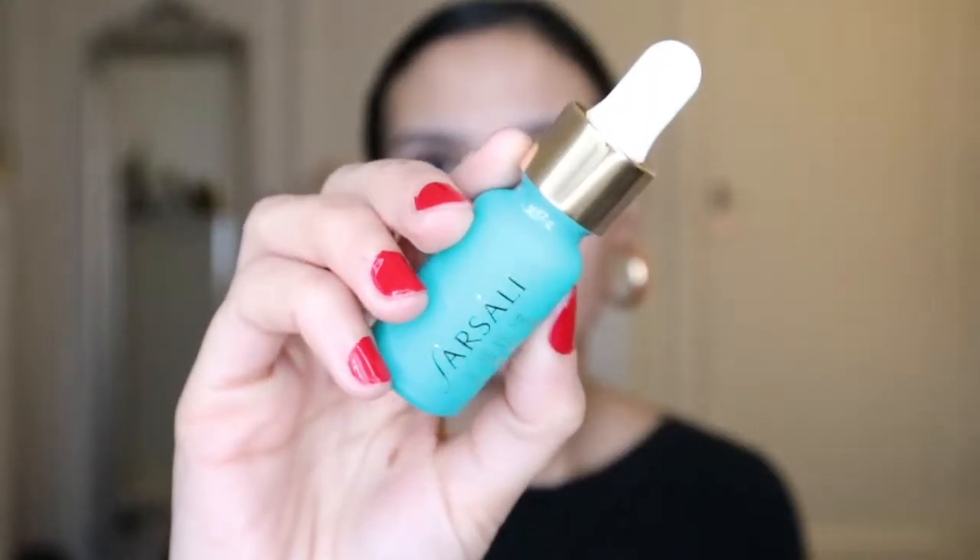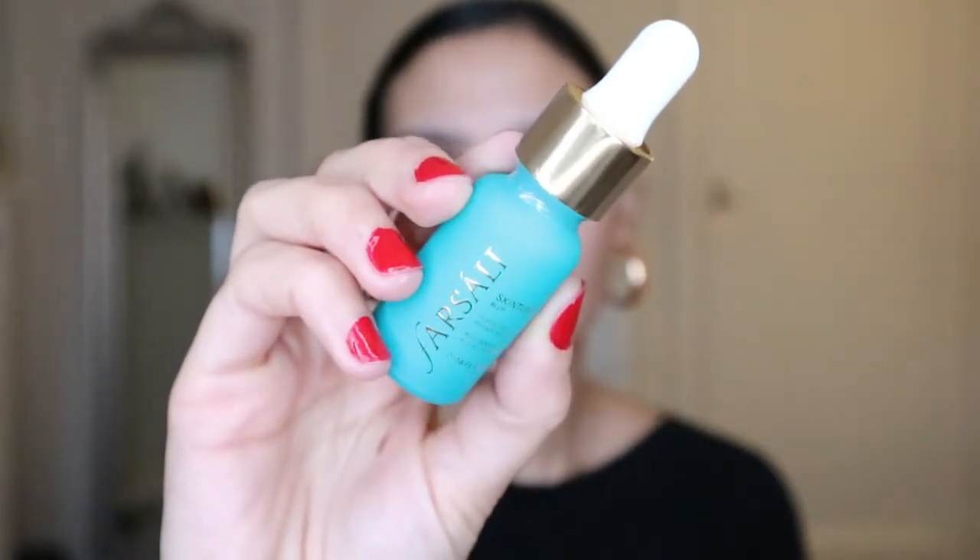We're going to start first with the primer, and it's a primer from Farsali that I've been wanting to try for a very long time. It's the Farsali Skin Tone Blur, a perfecting primer serum. This primer is supposed to blur your imperfections, fill in your pores, and also has skincare benefits. I don't know why I thought it was going to be an oil, but it smells really good and it feels really good on the skin — very soft to the touch.